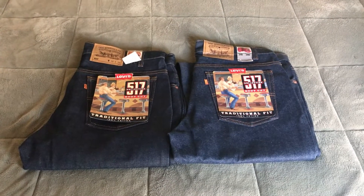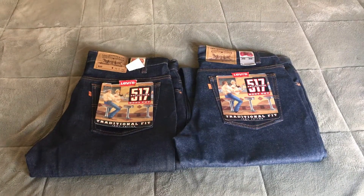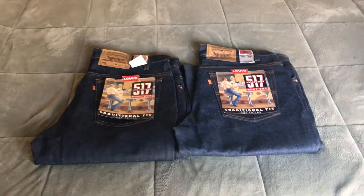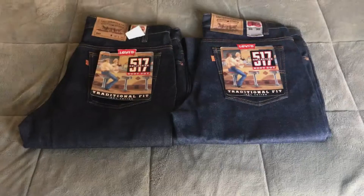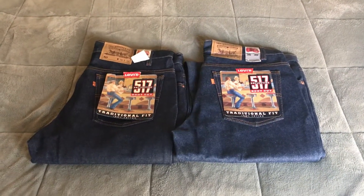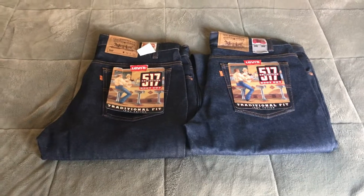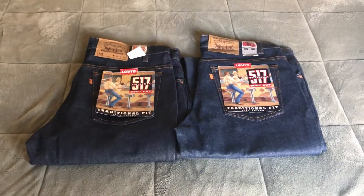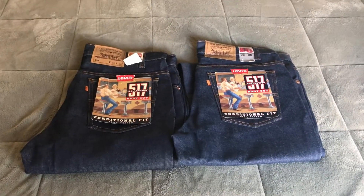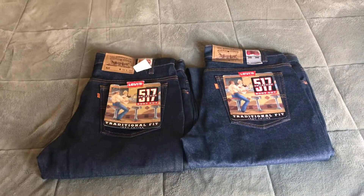Hey guys and gals and all the beautiful people in between. I have got something kind of cool here I want to share with you. Hopefully I can do this in about five minutes, but don't hold your breath. I picked these up at a local department store when I went in to do an exchange — found these on the rack, did the exchange, ran out the door, brought them home, and tried to figure out the date these were made. The best I could come up with is mid-80s to early 90s, somewhere in there.